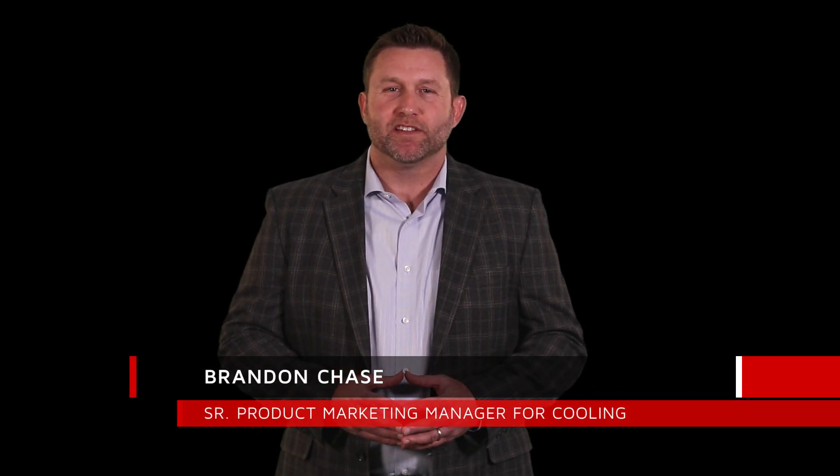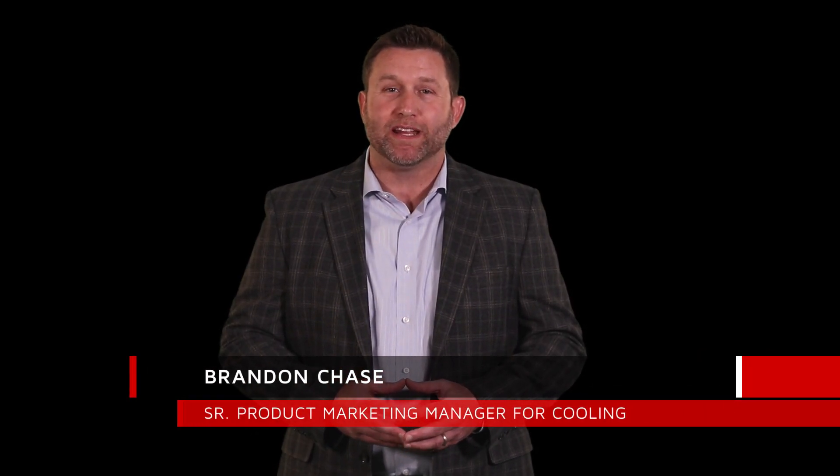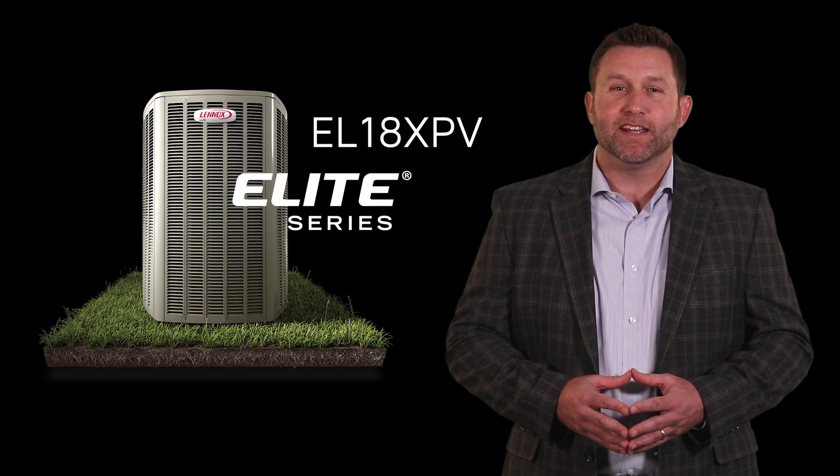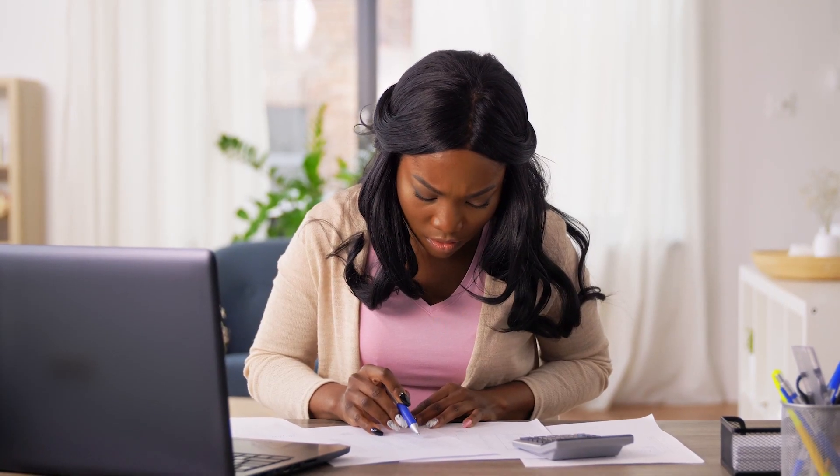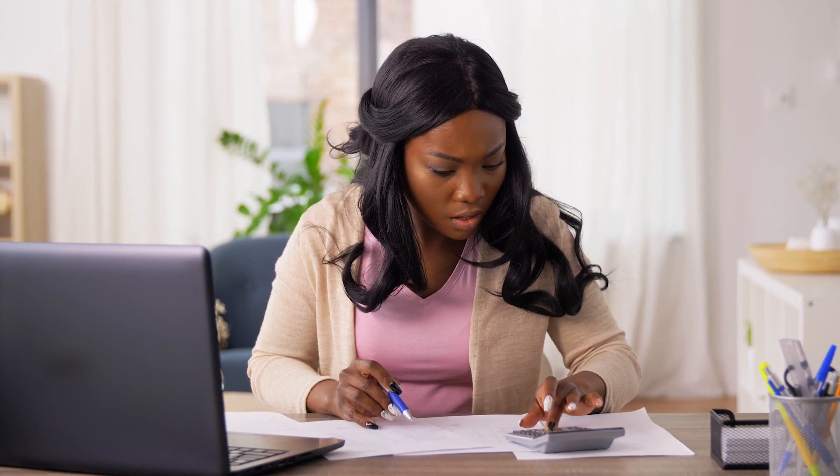Hi, my name is Brandon Chase, Senior Product Marketing Manager for Cooling here at Lennox. Are you ready to elevate your customer's air to the next level? The EL18XPV heat pump does just that. Starting with up to 18 SEER efficiency, the EL18XPV will help deliver substantial energy savings for your customers.